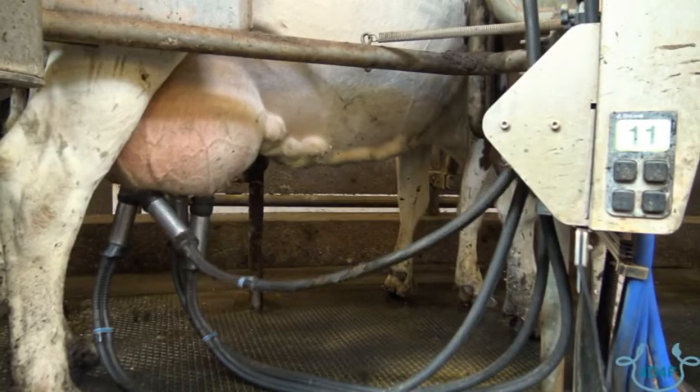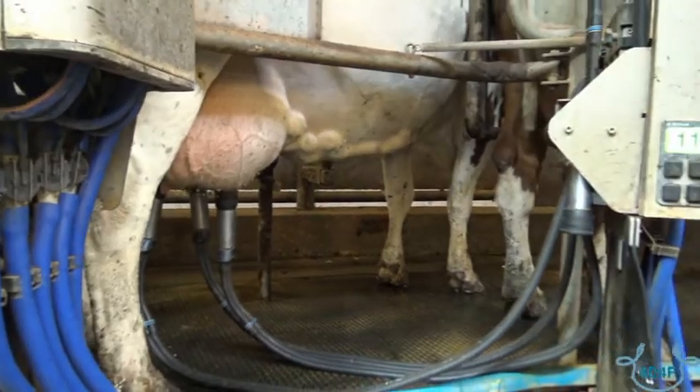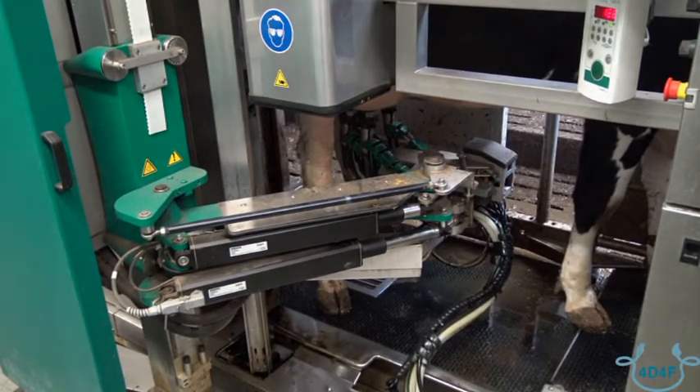Milk is a great tool for monitoring your herd's health, production and fertility. Milk contains a lot of information about the nutritional and health status of a cow.